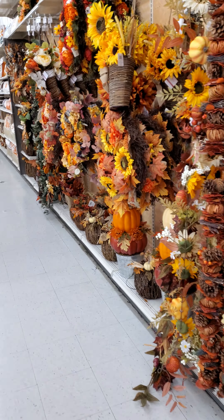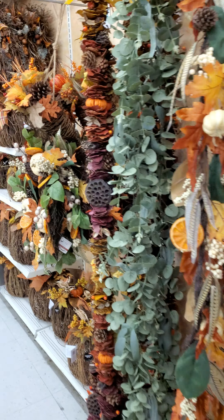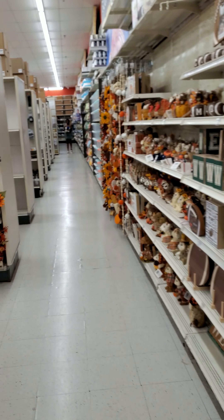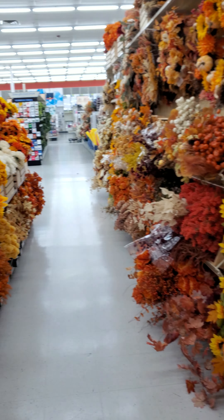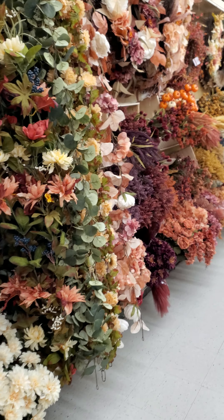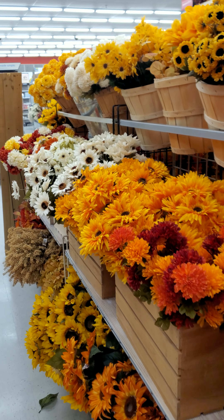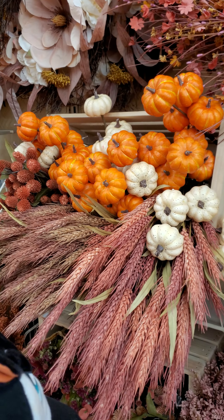Other than that, it's just a lot of like fall kind of stuff. I'm waiting for the haunted houses. They're still setting up — more to come. This is the Michaels in Corpus Christi, Texas, and this is like the hills beyond the store.